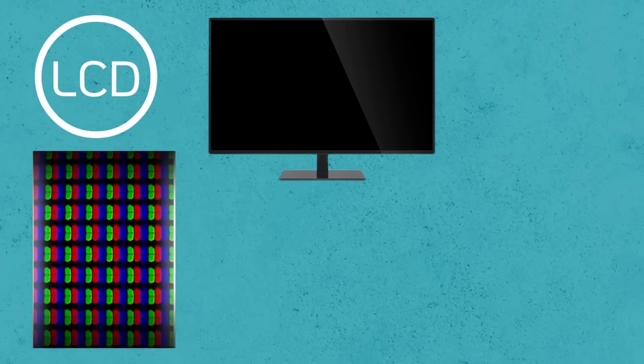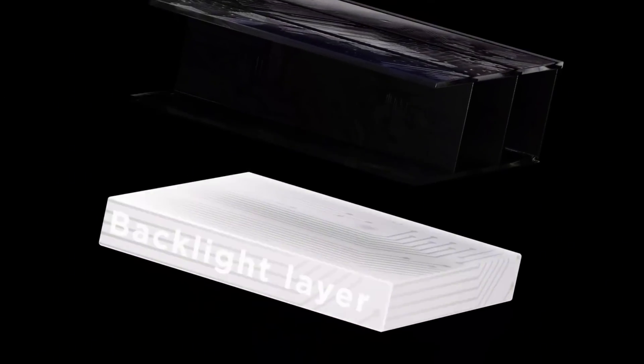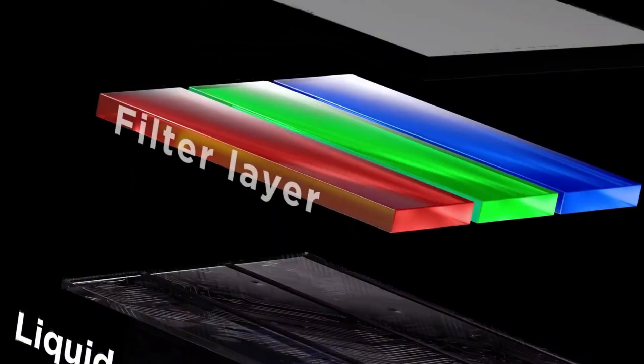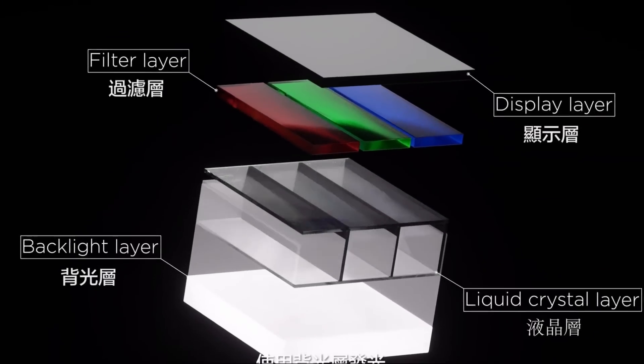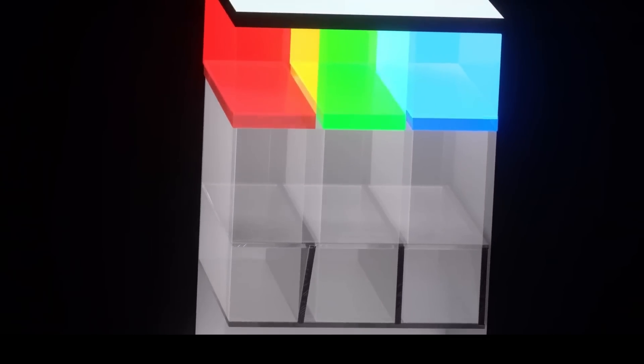There are two main types of display technologies — LCD and OLED. LCD technology consists of four layers: a backlight, a liquid crystal layer, a color filter, and the display layer. Light from the backlight passes through the liquid crystal layer, which acts as shutters to control the intensity and angle of the light. This light is then separated into red, green, and blue components, which combine to create vivid and sharp images.